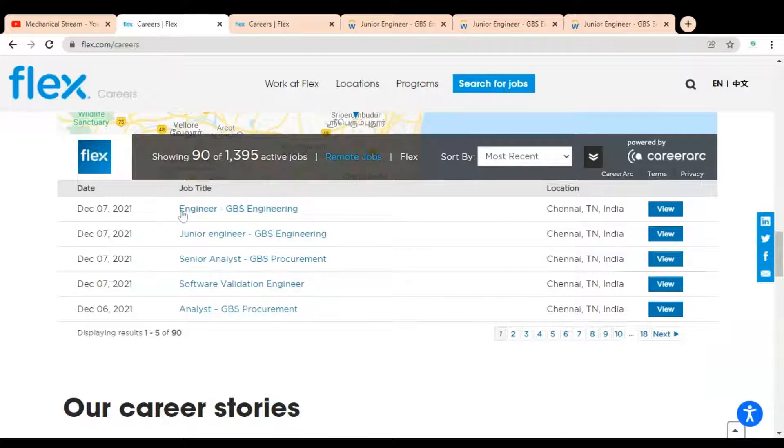Here you can see job openings like Engineer, Junior Engineer for GBS Engineering, Senior Analyst, Software Validation Engineer, and Analyst. There are various job opportunities available — you can check by clicking on the various page numbers.